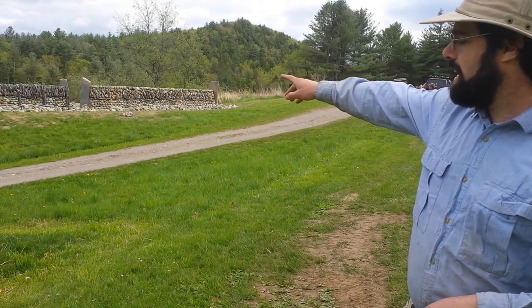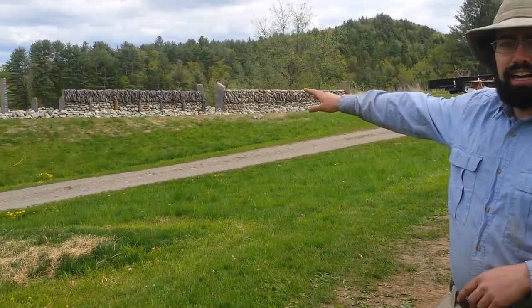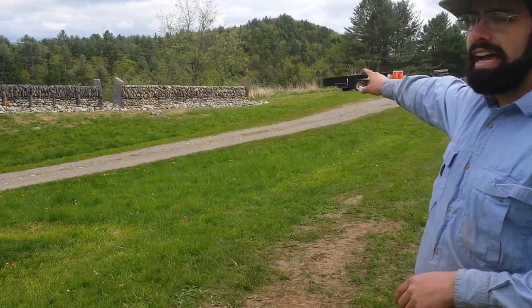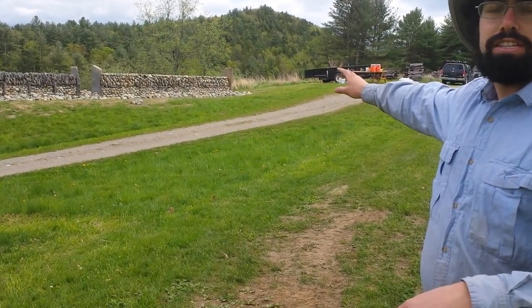Starting over to the side here, we've got a couple styles of wall. There's the Irish-fitting style wall with the vertical top half of the wall set. And then we've got a section of Galloway — the Galloway Dike — which is a Scottish style, especially from southwestern Scotland.